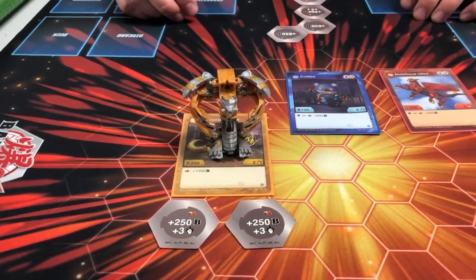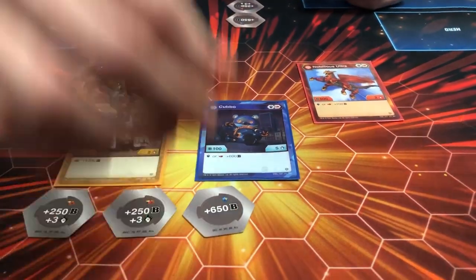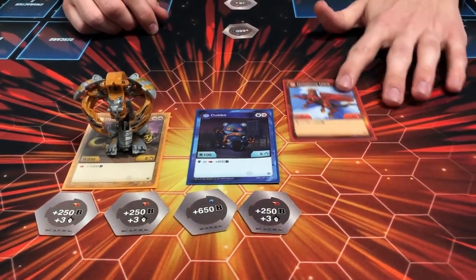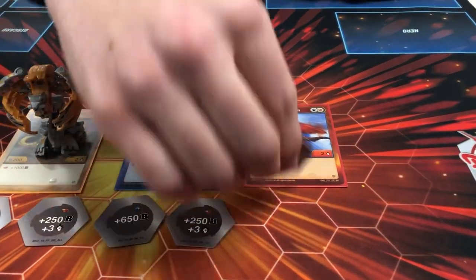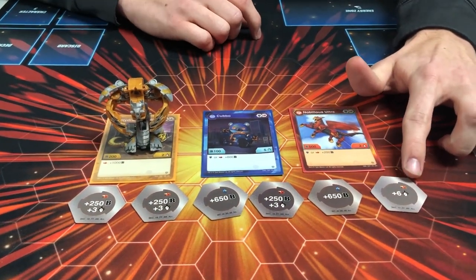As you can see, he ran three of the power creep boys: the Hydranoid Arliss Ultra, the Aquas Cubo, and the Pyrus Nobilius Ultra. The cores he ran were three fire fists with plus 250 B power and plus three damage, two magic shields with plus 650 B power, and one fire fist with plus six damage — basically for the Might Mac decks to grab that extra B power or damage.